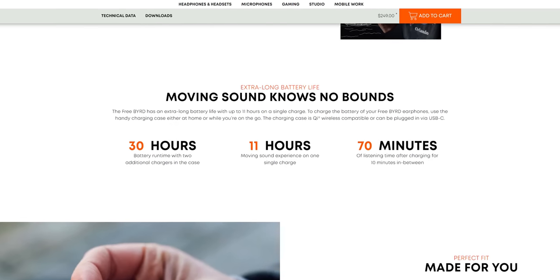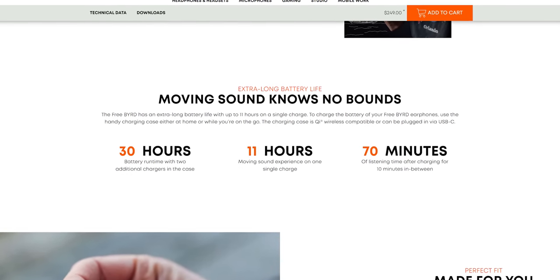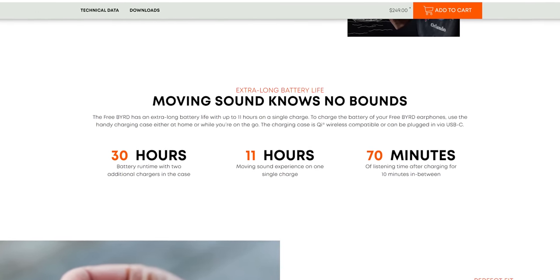These get up to 11 hours of battery life on a single listen — I assume that's without noise canceling on. With noise canceling on, you'd expect around five hours. Even if noise canceling is on, assuming they're not lying, you're still probably expecting around eight hours of listening time. That's redonkulous.